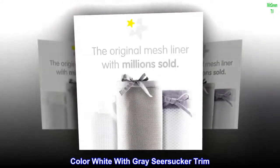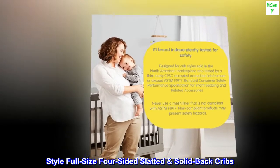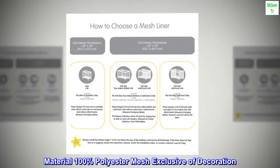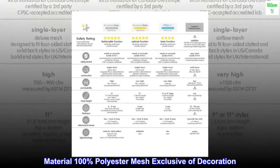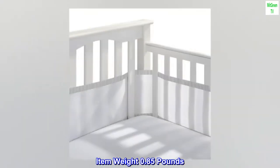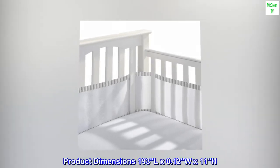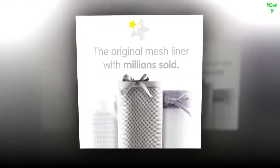Color: white with gray seersucker trim. Brand: Breathable Baby. Style: full-size four-sided slatted solid back cribs. Material: 100% polyester mesh, exclusive of decoration. Item weight: 0.85 pounds. Product dimensions: 193L by 0.12W x 11H. Polyester. Imported.